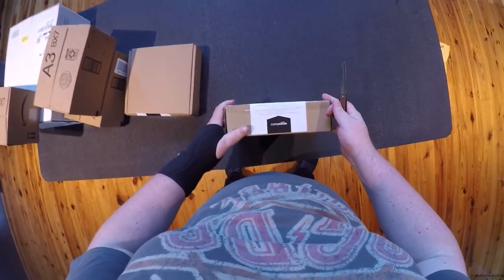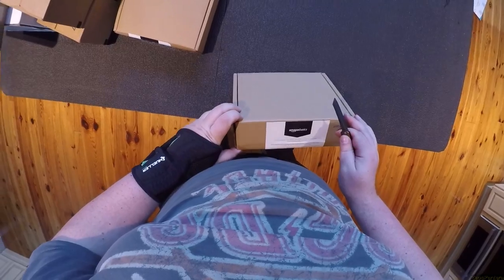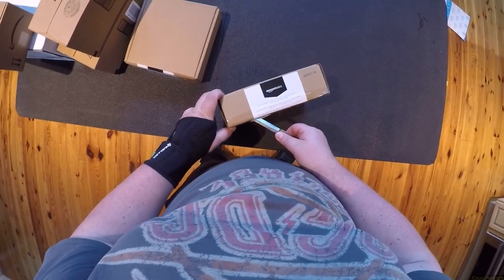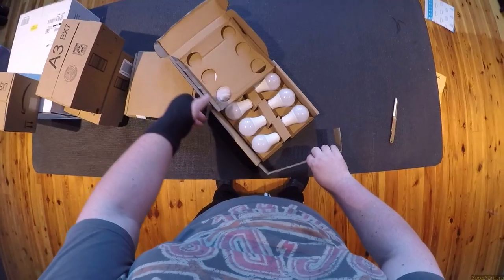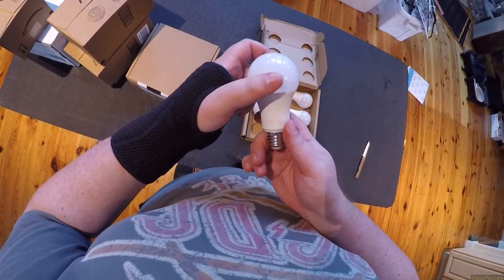Another video, every day another video — Amazon Basics, what did I buy? I don't remember. I'm very tired from moving, very tired from thinking about moving, and very tired from thinking about my future, so I don't remember half the stuff I bought.